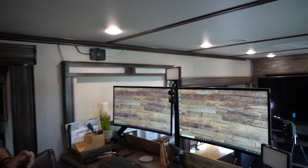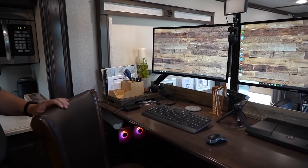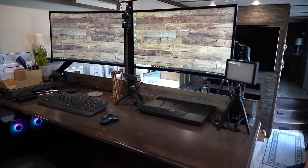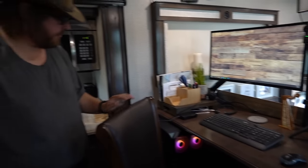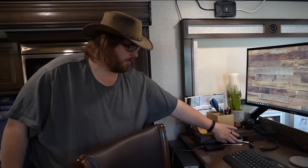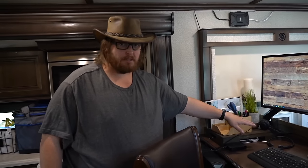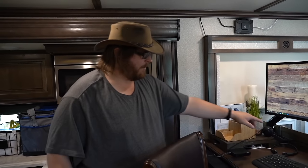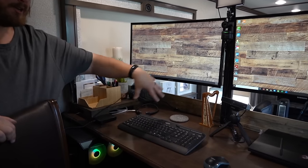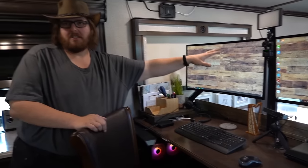Joshua is a cable management freak — he built a hinged panel so all of Elizabeth's desktop cables fit underneath and out of sight. It keeps her workspace tidy without bleeding over into the living room space.